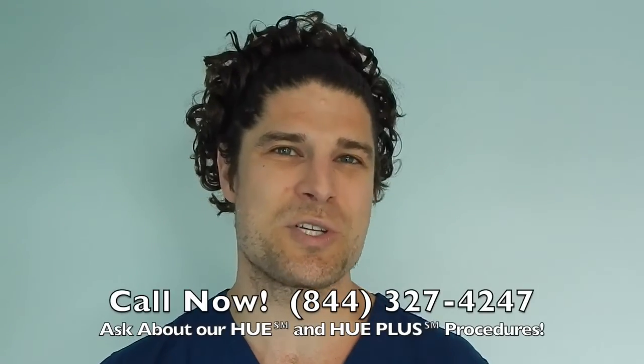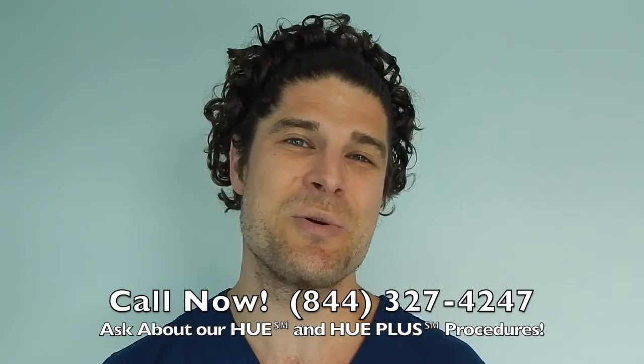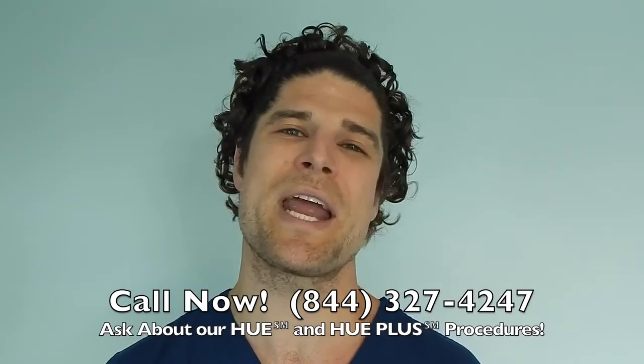Thank you so much for sharing your story with everybody. I love it. Glad to see the smile and the inner happiness as well. Thank you for sharing your story — hopefully this inspires somebody else. We're here for you if you need us in the future. Call us now at 844-327-4247, and ask about our FUE and FUE Plus procedures, which move more hair than ever before. Hope to hear from you soon.